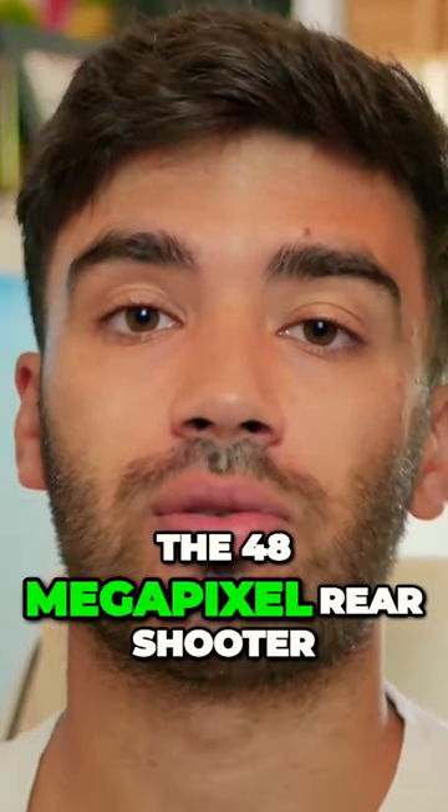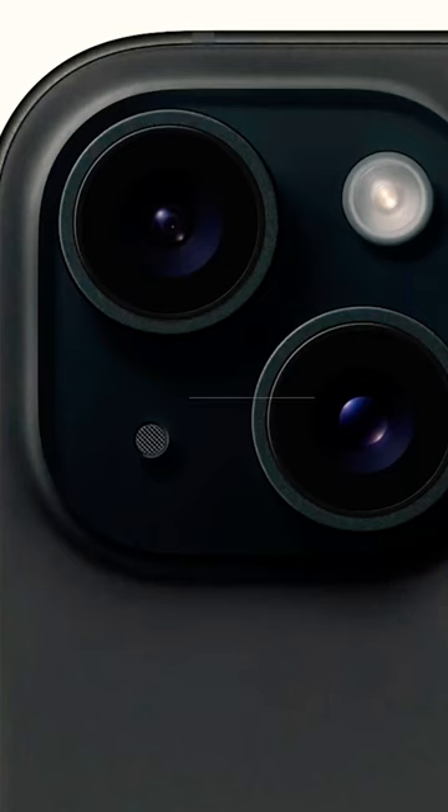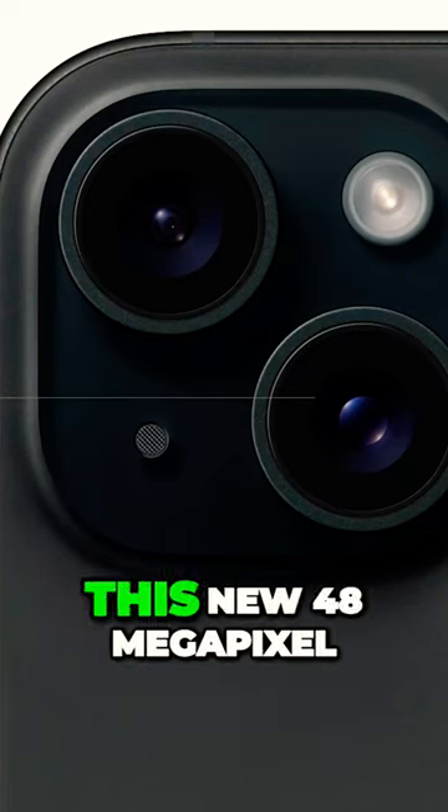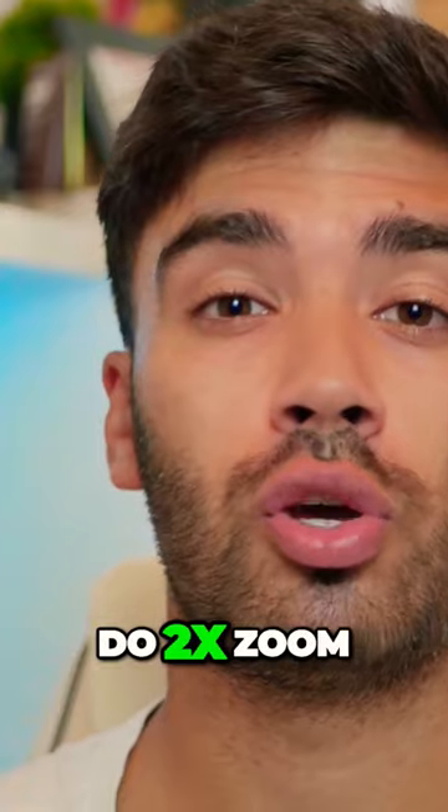The cameras in the iPhone 15 have also been updated. It now has the 48 megapixel rear shooter — I believe this is the same sensor that was in the iPhone 14 Pro, so it's good to see it in the new iPhone 15 base model. This new 48 megapixel sensor means that the iPhone 15 will be able to do 2x zoom.